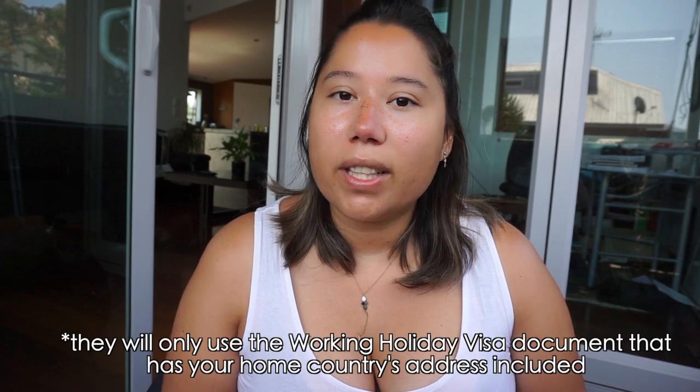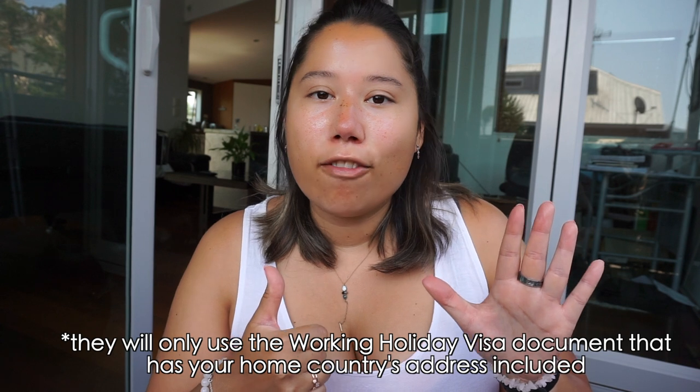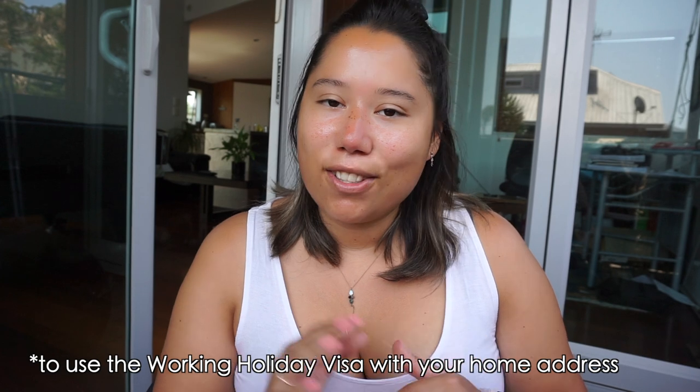However, there is a caveat: they will only use your home country address if you have applied within the last six months from the date of your appointment to open the account. For example, I was approved and given my visa on June 11th this year, which meant I only had six months from June 11th for them to use my home address in Canada. I made it by just one month — it's now November, so I just made it to the cutoff line.